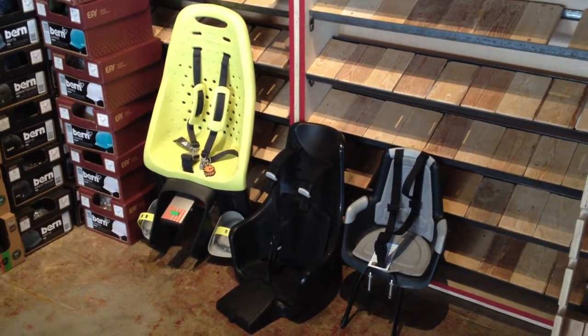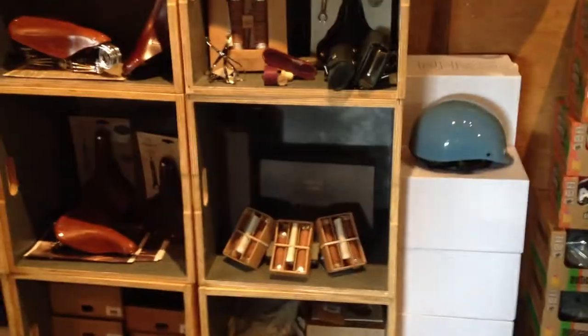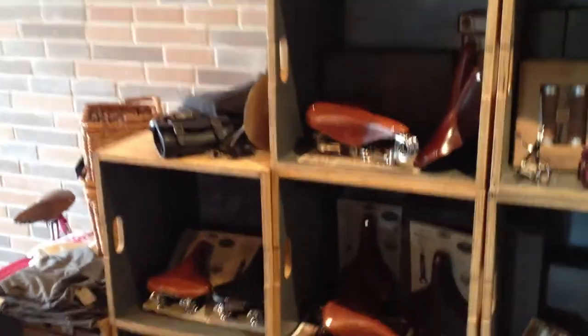They have a really high resale value and you get many, many years of hard use out of them — at least people in Holland do, and I know my customers here in America do as well. On to the Brooks display. We've got all kinds of grips, saddles, B-68s, B-67s, B-33s. Saddle bags are something new that we've introduced, and I'll turn around and see if I can find them later.